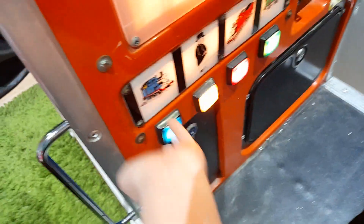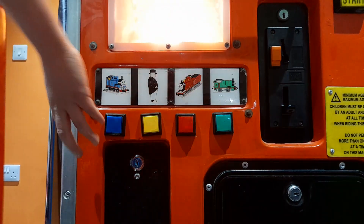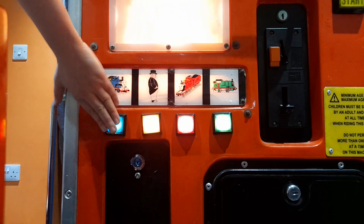The ride continues to loop: 'I need you to help the other engines. You're a really useful engine.' I'm here because it was made by RG Mitchell in the 90s.